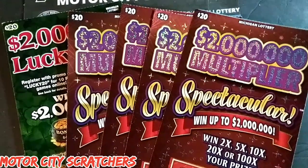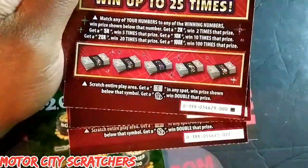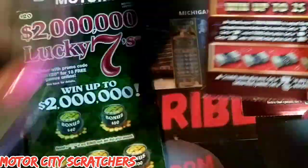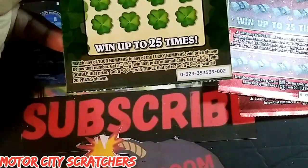Welcome back to MCS fam! I'm Mr. Motor City and I'm Mrs. Motor City. Today we have a hundred dollars in Michigan Lottery tickets — four of the new $20 Two Million Dollar Multiplier Spectacular tickets on book double zero one, ticket number 19, and ticket number 22.